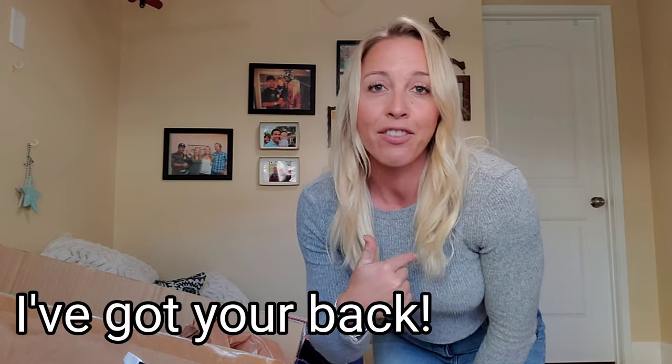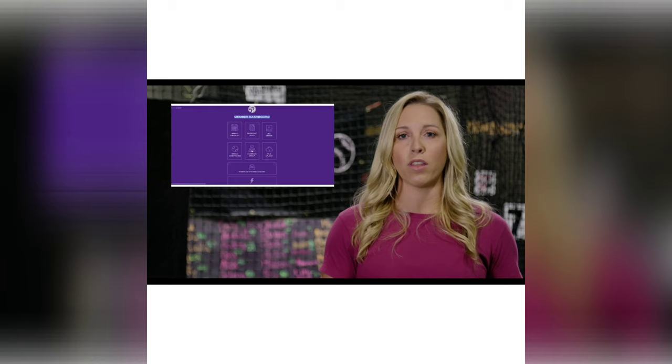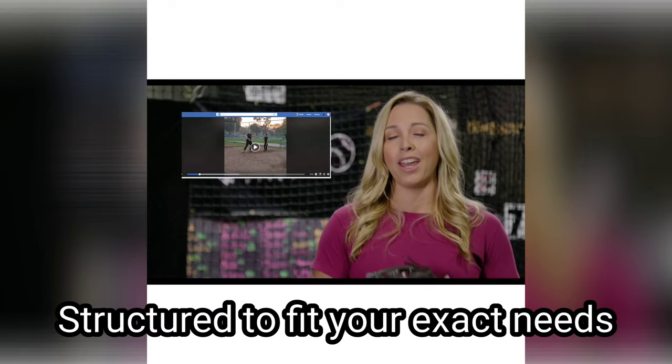What's up everybody, it's Tony Paisley with Paisley's Pitching. If you're looking for a super supportive online pitching coach that you can access 24-7, I've got your back. It's more than a support group — it's also individualized content where through video analysis I can help you exactly where you're at mechanically on your journey.